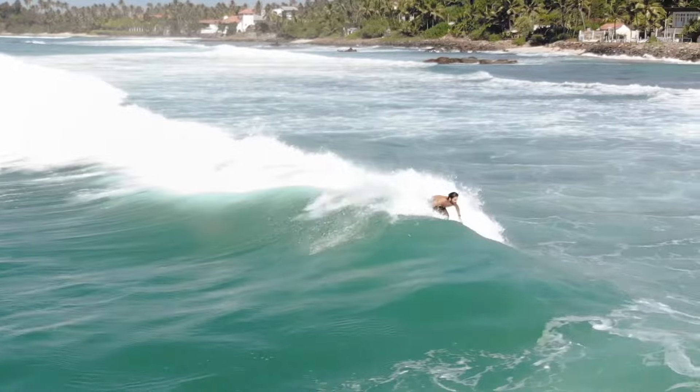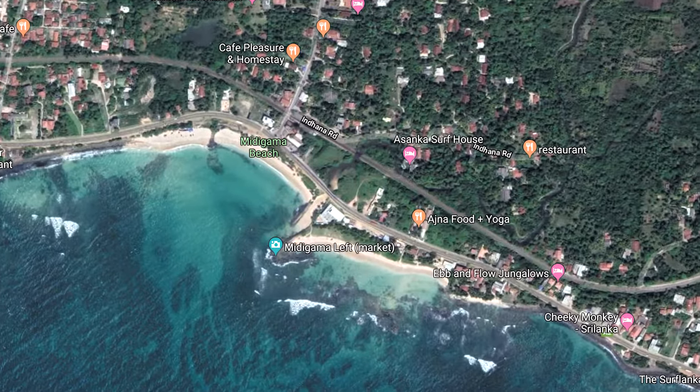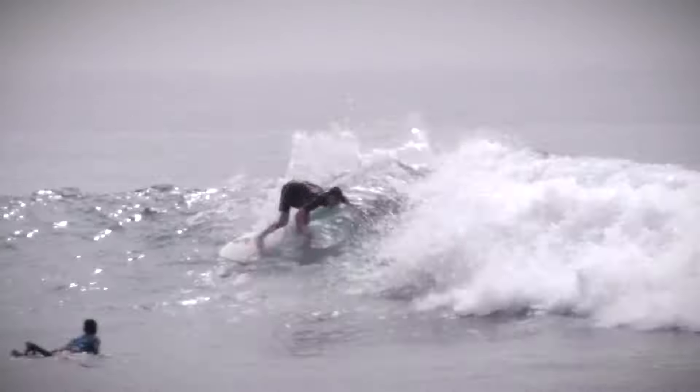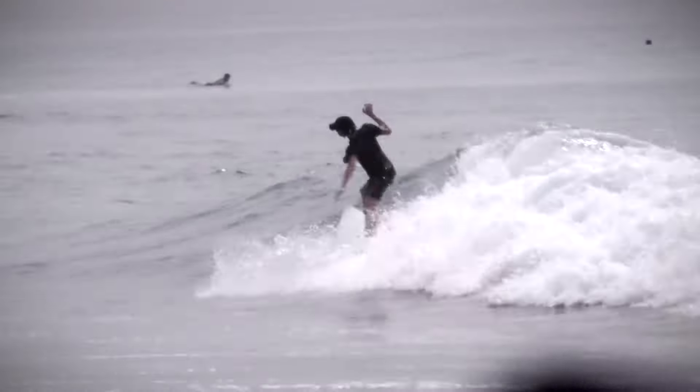In my eyes, Midigama is one of the best surf destinations here in the southwest. Because the village is small, you find all kinds of restaurants and surf shops around, and you can still surf 5-6 different surf spots in almost walking distance. From beginner level to intermediate to even some barreling waves, you find it all in Midigama.